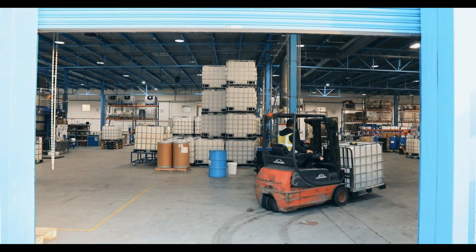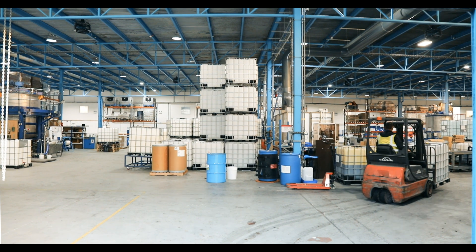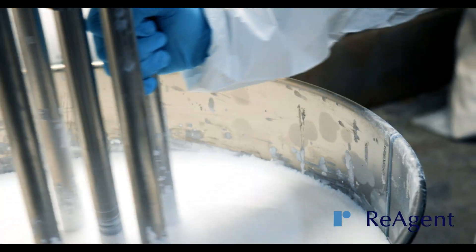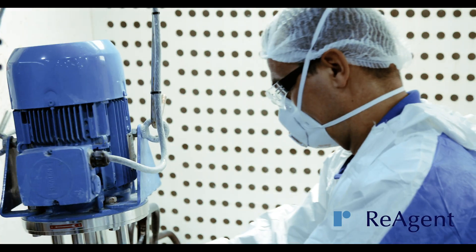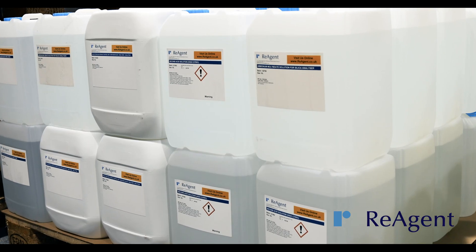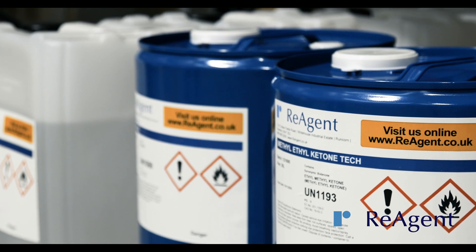At Reagent, we offer a chemical mixing service with the capacity to handle liquids, powders, creams, and gels. We manufacture custom formulations while providing you with end-to-end support. We can supply your product in a range of different packaging options.